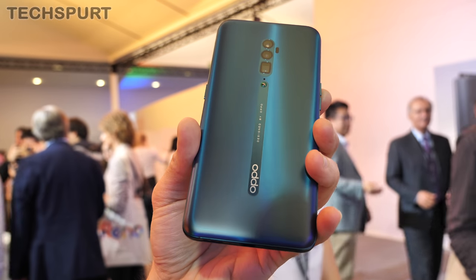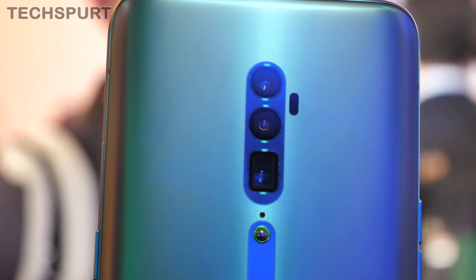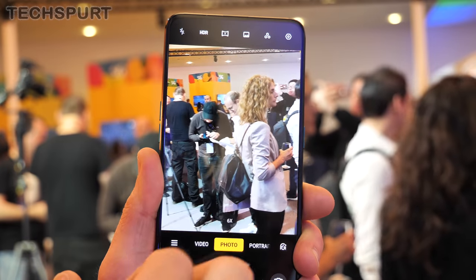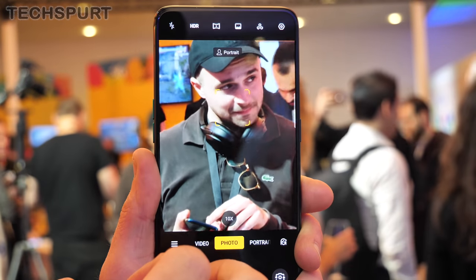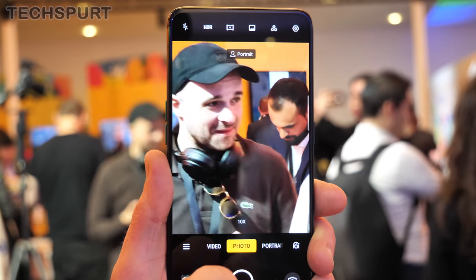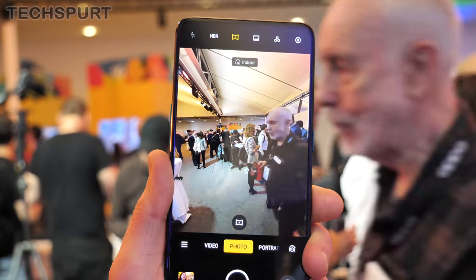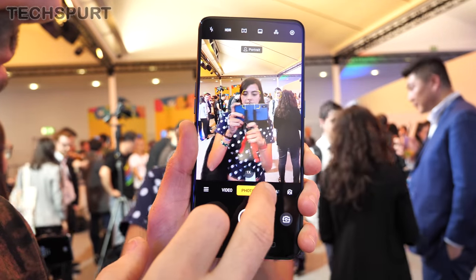Next up is the Oppo Reno 10x Zoom — a bit of a clunky name, but it does just what it says on the tin, offering a seriously strong telephoto option just like the Huawei P30 Pro. You can zoom in on subjects from afar with strong enough detail to capture individual nose hairs if that's your bag. Swapping between this viewpoint and the wide angle lens is a doddle, and you also have portrait mode and night mode to suit any particular scene.